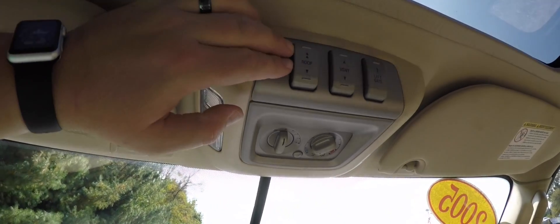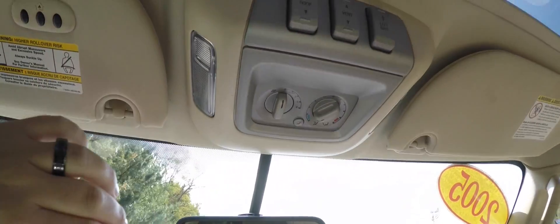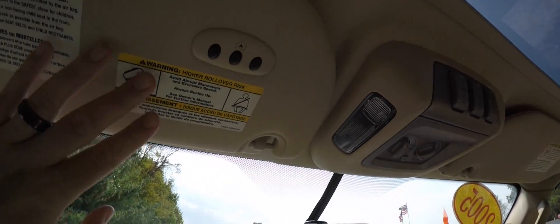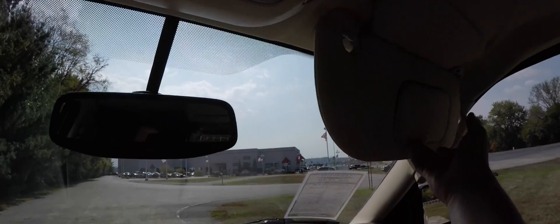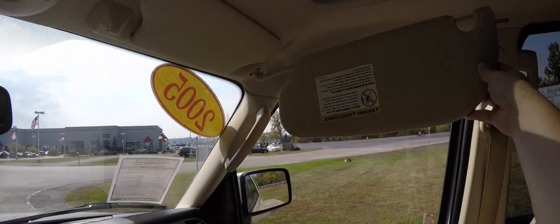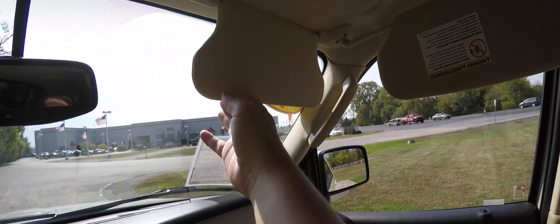Looking overhead, you have your controls for the sunroof vent, sunroof, and lift gate controls. Rear air controls are there as well, along with map lights and HomeLink universal garage door opener. You also have illuminated vanity mirrors on the visors, which have slide-out extensions, plus secondary auxiliary visors as well.